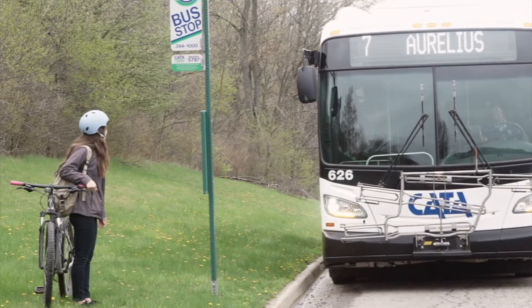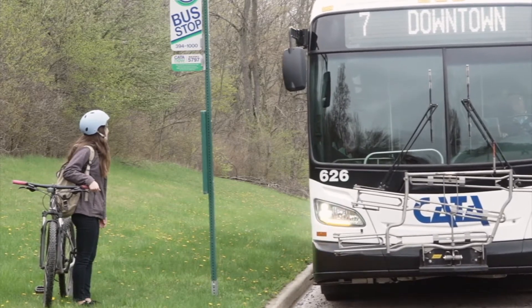Recumbent bikes, tandem bikes, and three-wheeled bikes are not allowed because they do not fit safely into the racks. Motorized bikes with gasoline tanks are prohibited.